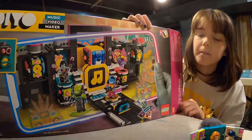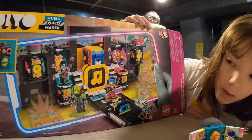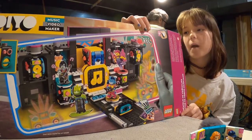This is from one of our unboxing videos. It is set 4315, the boombox.